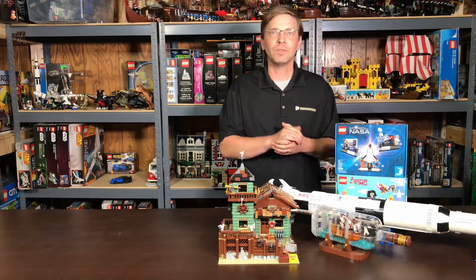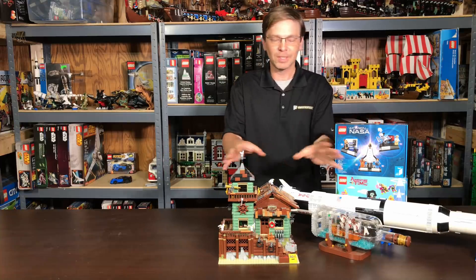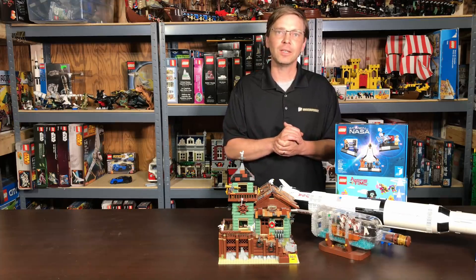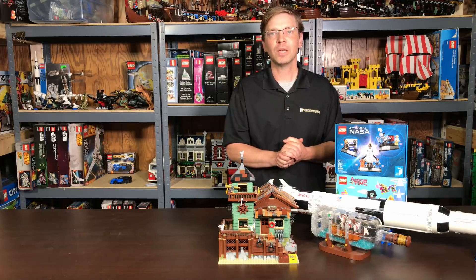If you're investing or collecting these sets, you can see they're neat to build, but investing in them may not be so great anymore. Thank you for watching — Leg One!